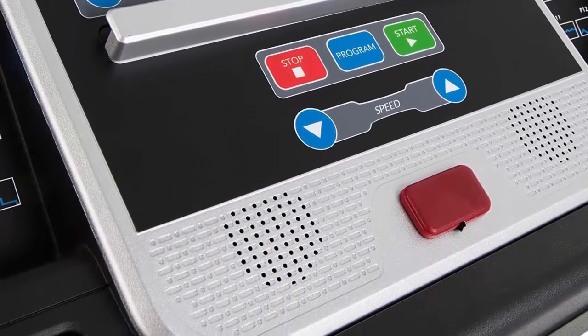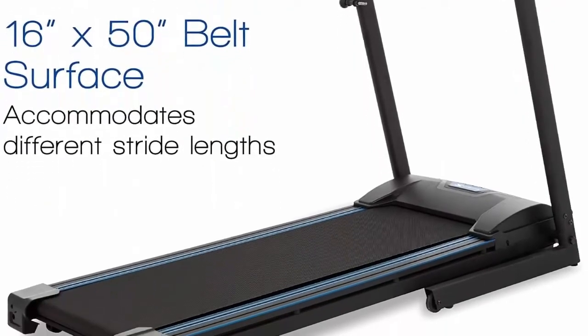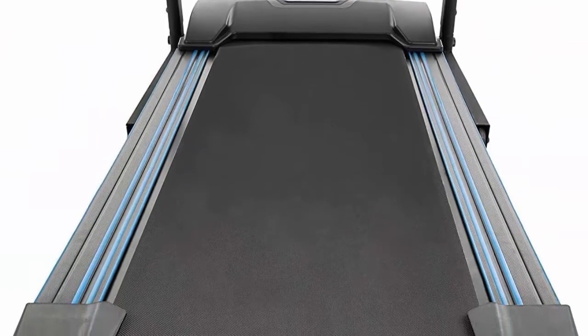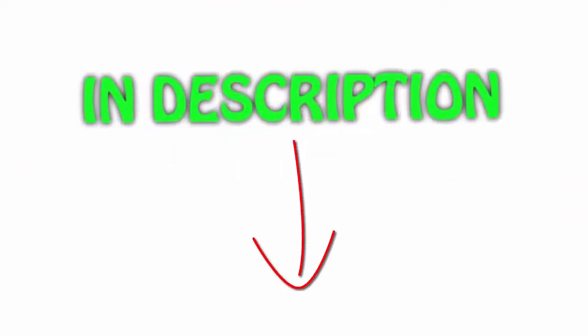Side rails are plastic. Belt is 1-ply, 1.4 millimeters. All of the items are available on Amazon.com. Links are included in the description so you can check out the link for the latest price.